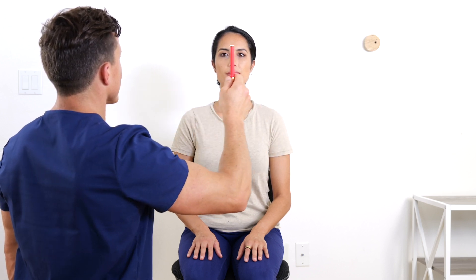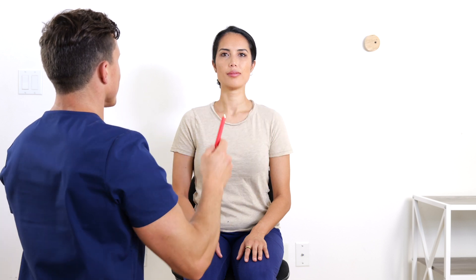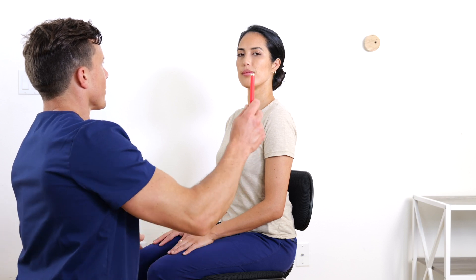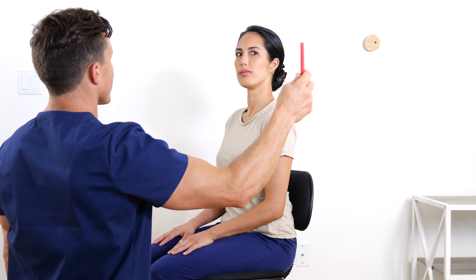While keeping the head still, the test is then repeated with the body rotated 45 degrees to one side, and then repeated again with the body rotated 45 degrees to the opposite side.